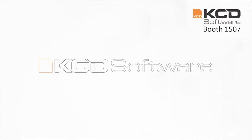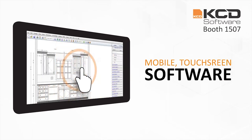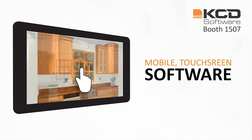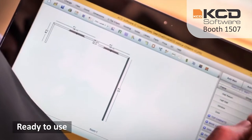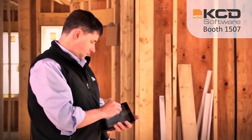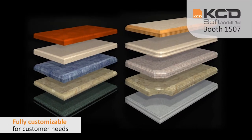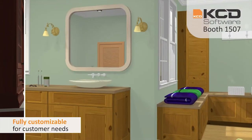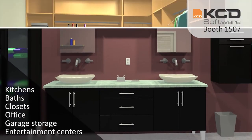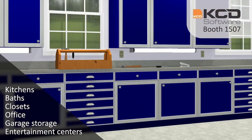Power up your cabinet making advantage with KCD software — powerful, easy to use, mobile touch screen software for designers and builders of custom cabinetry and closets. KCD software's custom ready-to-use design options give you a faster, easier design and production process for commercial and residential projects. Create from an extensive selection of virtual materials and customize your designs to exceed your clients' expectations: kitchens, baths, closets, and much more — fast, easy, and ready for production.